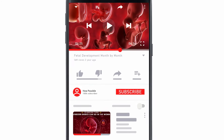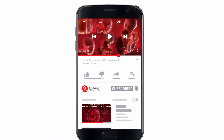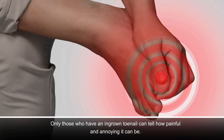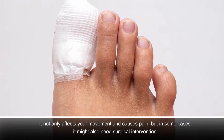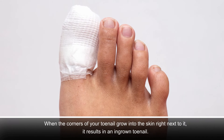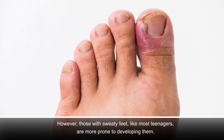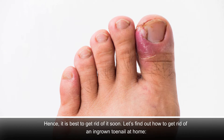Hello and welcome. Before watching this video, subscribe to this channel for more amazing videos and hit the bell icon to get free notifications. Have your favorite pair of stilettos and peep toes taken a back seat for a while now because of an ingrown toenail? Only those who have an ingrown toenail can tell how painful and annoying it can be. Let's find out how to get rid of an ingrown toenail at home.